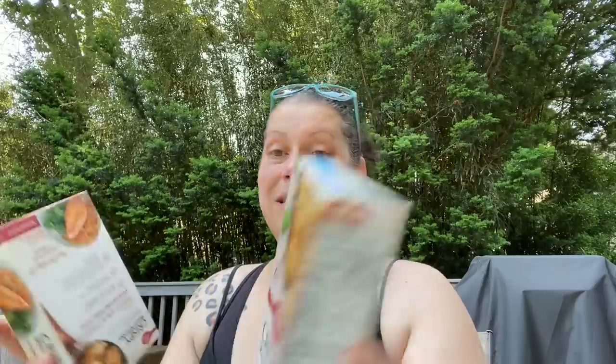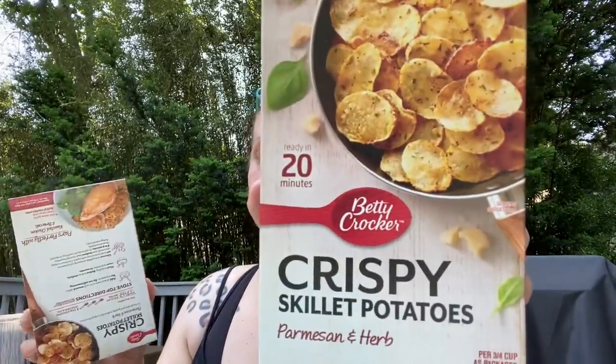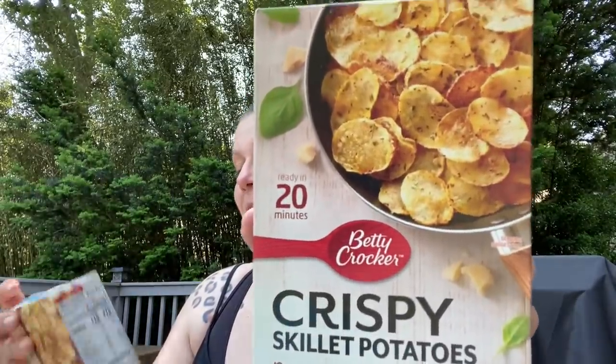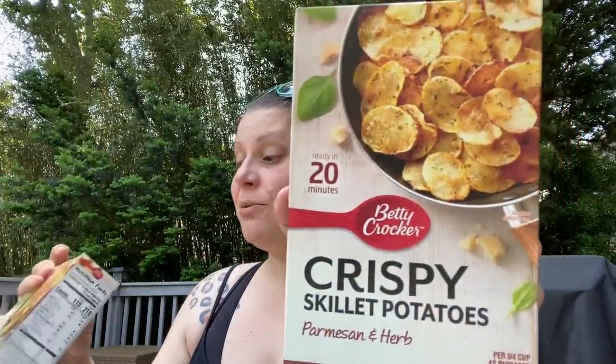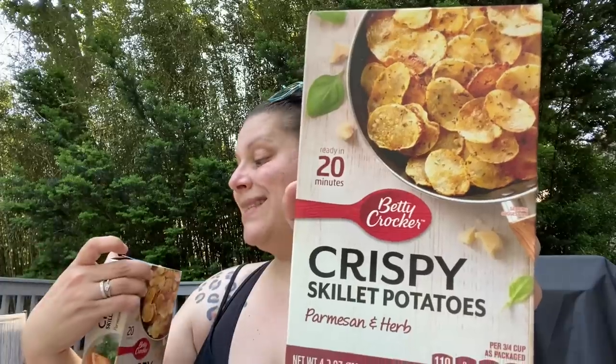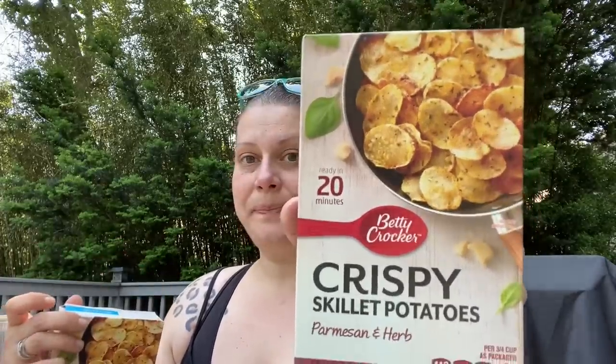Then I found these Betty Crocker Crispy Skillet Potatoes — Parmesan and Herb, ready in 20 minutes. You'll need one and a half cups of water and three tablespoons of vegetable oil. This is good until September 2nd, 2021. I got a couple of boxes of those.